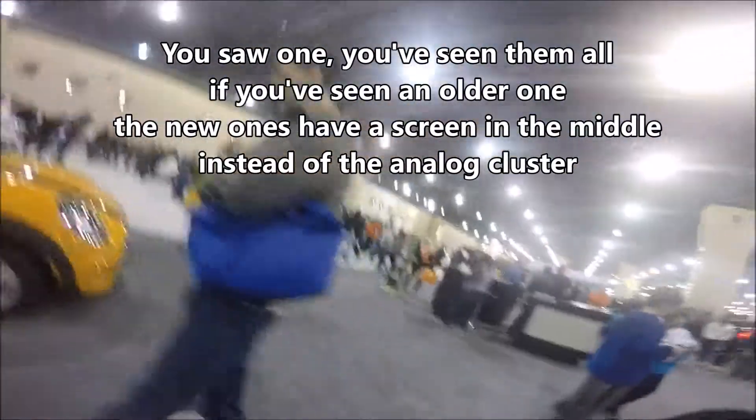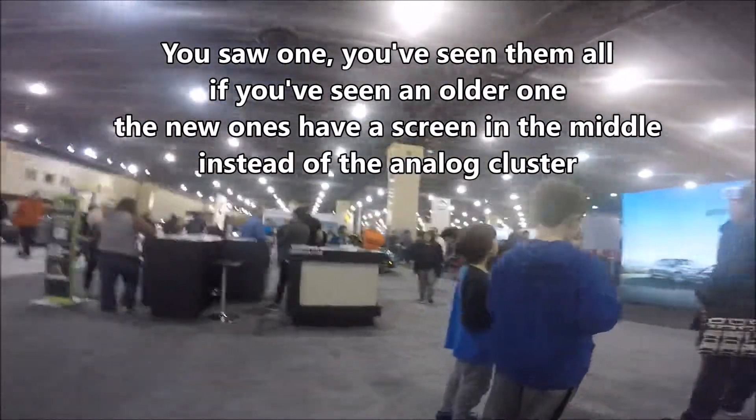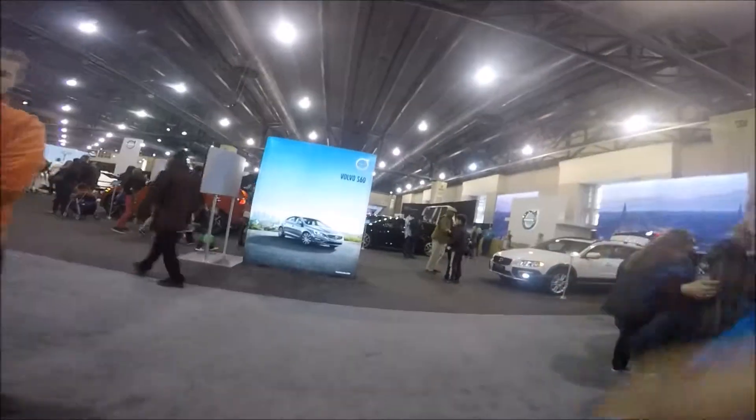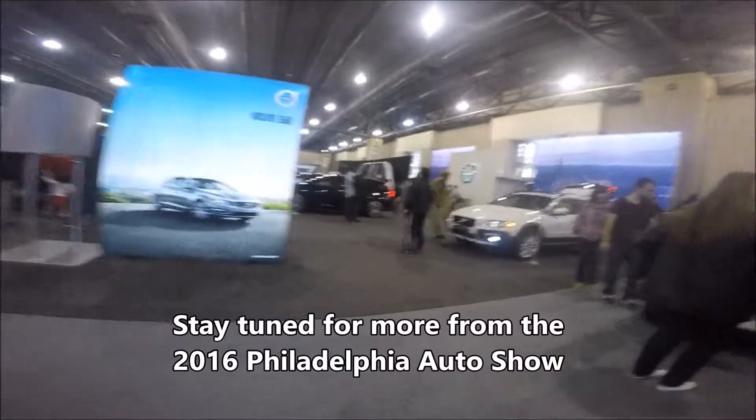It's just a baby BMW. I guess we're gonna zig-zag here.